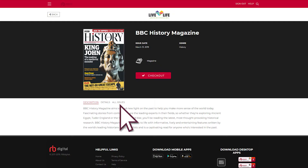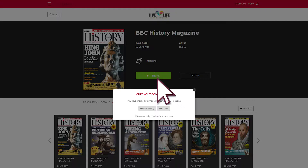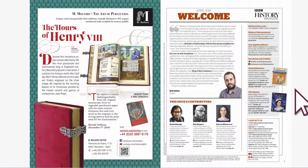Choose one and you'll see the current issue, and clicking All Issues shows the back issues that are available. Check out an item to download it, and then you can choose to keep browsing for other titles or start reading immediately. Ticking this box will automatically download the next issue when it becomes available.